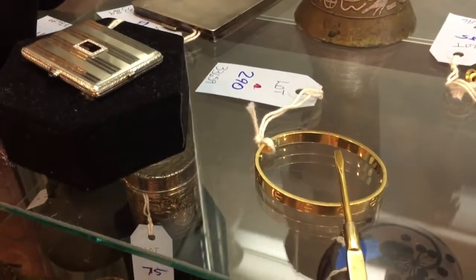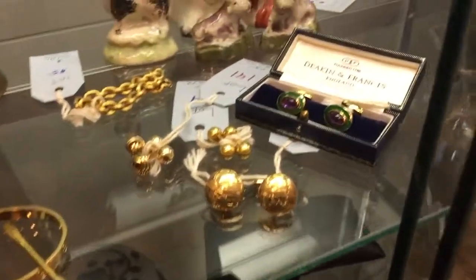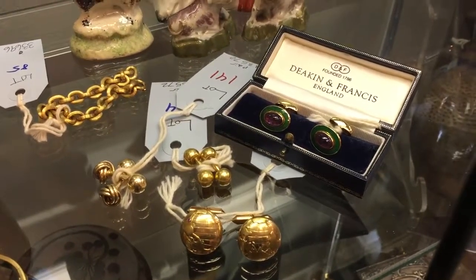To the right of that, a Cartier love bracelet with the original screwdriver, 18 karat gold. We have a number of fine cufflinks in this auction. The gold pair at the front is shaped like the hemispheres. There's a Deacon and Francis set as well.